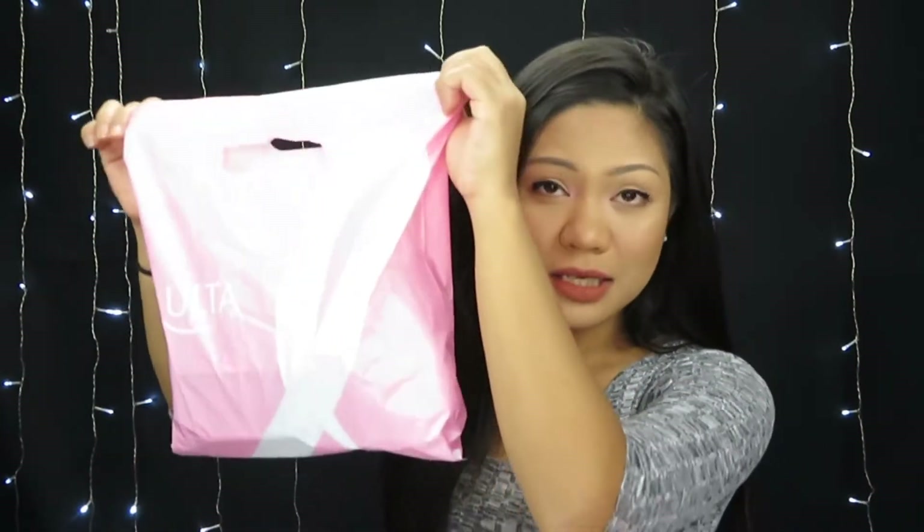We're gonna start off with this bag right here. I did get the 20% off coupon and I had some points accumulated, so I went ahead and used my points plus the 20% off plus the sale, and that really saved me a bunch of money.